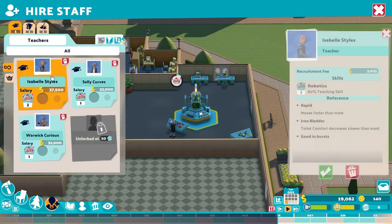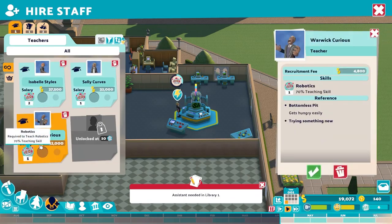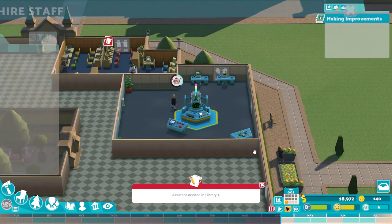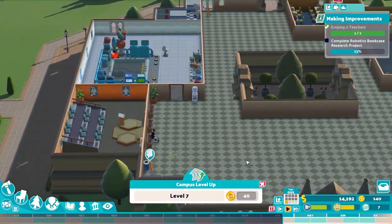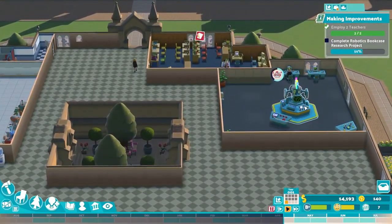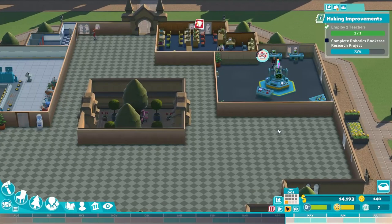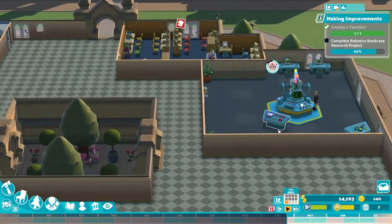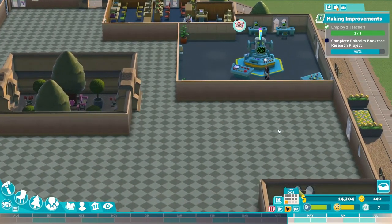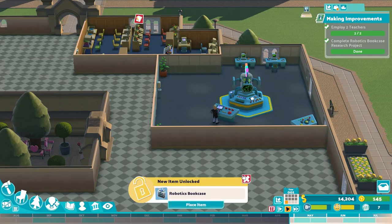They've got teachers at 80% skill, 70% teaching skill but a much higher salary. I'm fine with this person — there we go, they're working on the robotics bookcase. This room could actually be smaller; we probably could build it elsewhere. So we'll focus on that and deal with any issues we have at that time. Let's just get this through — there we go, robotics bookcase.